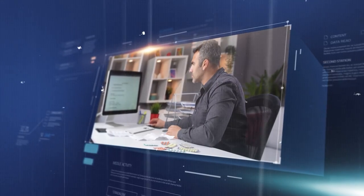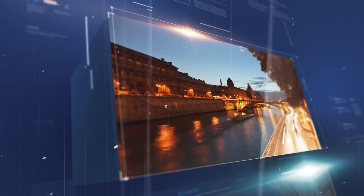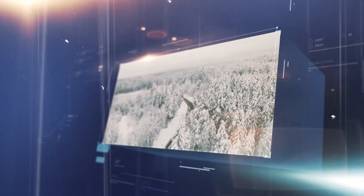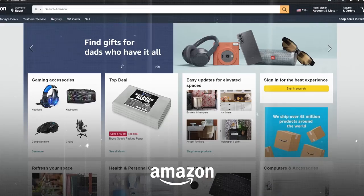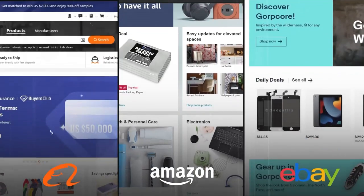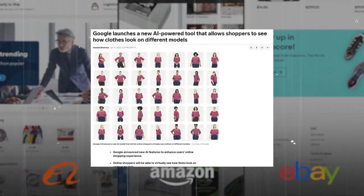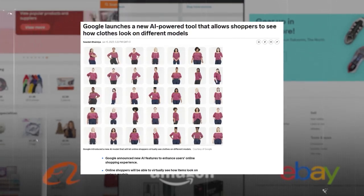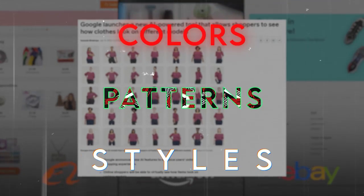For example, if you're looking for a travel destination, SGE will not only show you the best places to visit, but also suggest activities, hotels, flights, and more based on your budget, interests, and availability. You can also see how the destination looks in different seasons, weather conditions, and times of day using generative images. If you're looking for a product to buy online, SGE will show you the best options from different merchants and let you try them on virtually. You can see how clothes look on different body types and skin tones, and how products look in different colors, patterns, and styles using generative images.